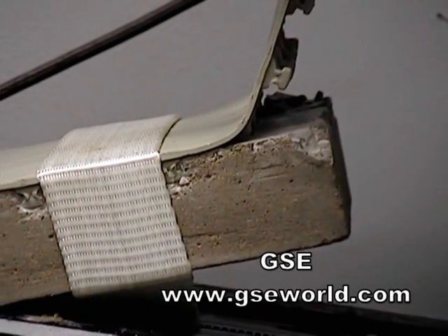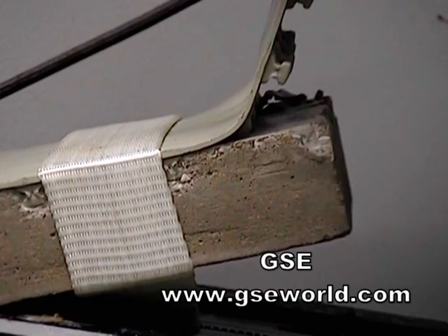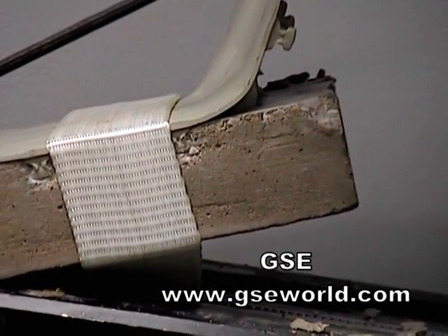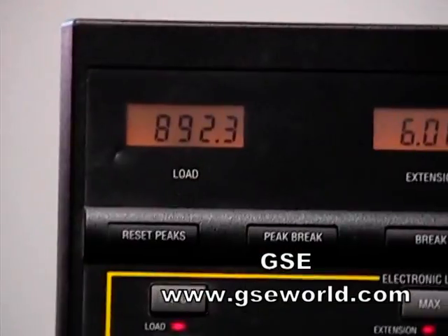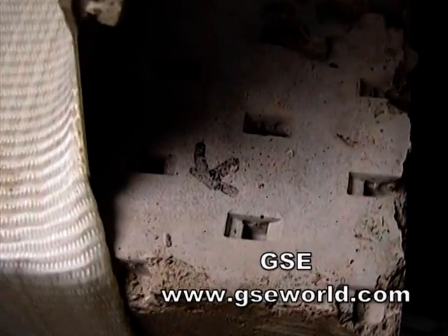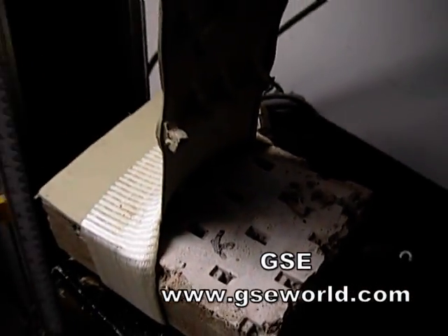The sample is pulled until both the Studliner and concrete are separated. The test is now complete. The tarnished apparatus recorded 892.3 pounds of strength in order to pull away half of the Studliner. As seen here, many chips and cracks were produced because of the strength of the embedment studs.